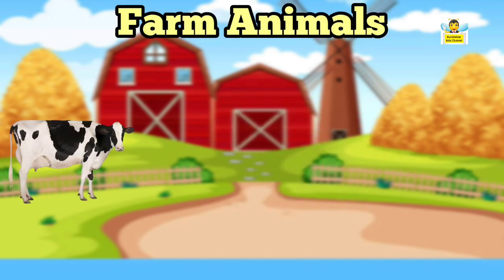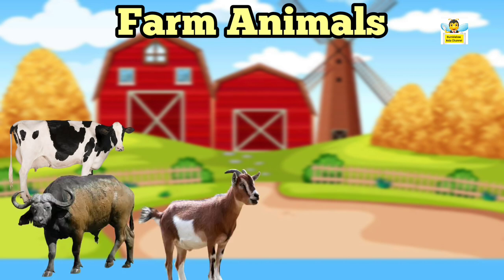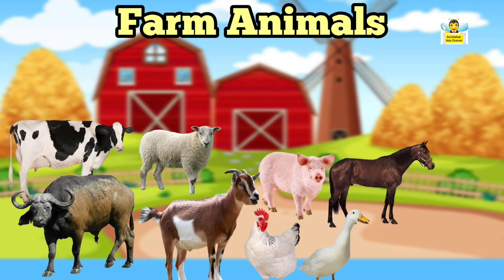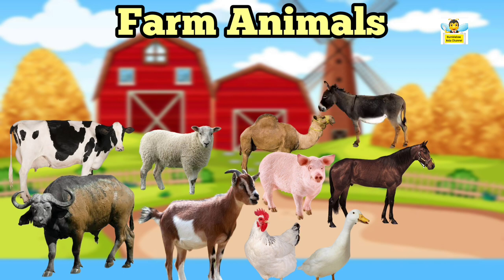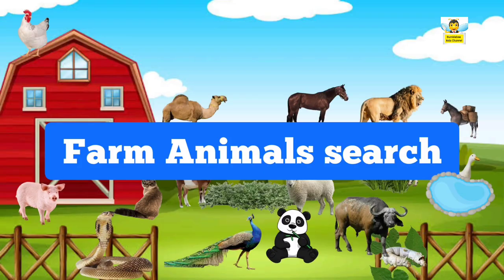So farm animals are: cow, buffalo, goat, sheep, hen, pig, duck, horse, camel, donkey, silkworm, and yak. Farm animal search — can you identify the farm animals you see in this picture?